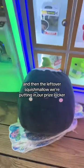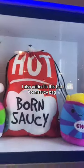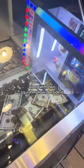The leftover Squish Mellows we're putting in our prize locker because someone also won that last night. I also added in this Hot Born Saucy bag, and I filled it all the way up with plush along with two Squish Mellows beside it.